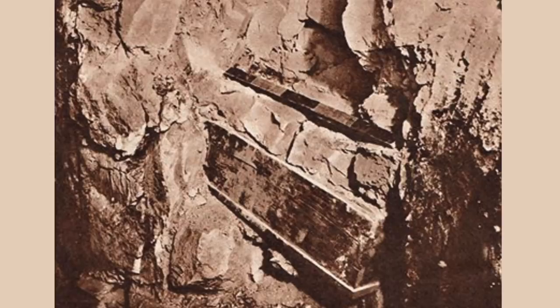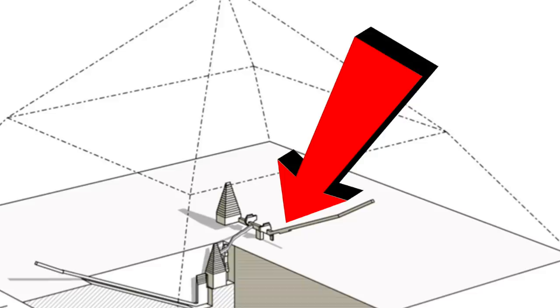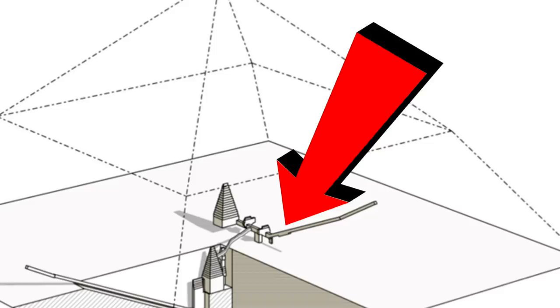Originally the part of the pyramid where the remains were discovered were completely plugged, so the experts assume that the remains were left when this part of the pyramid was dug and dismantled during what they think is the late period of ancient Egyptian history — but of course nobody knows this for sure. As they were mortared into the masonry, as the image here seems to show, maybe they do in fact date back to the time of the pyramid's construction.